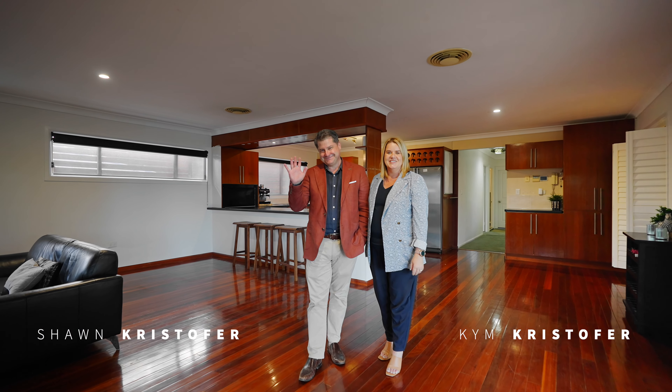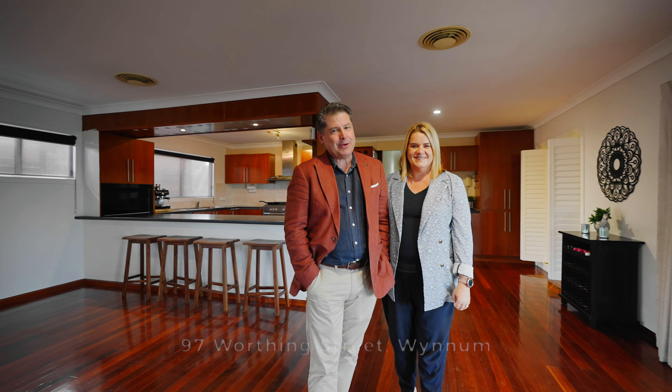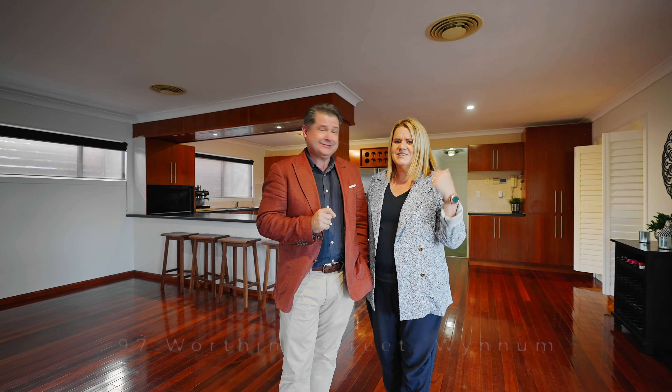Hi, Sean and Kim here from Sean and Kim Real Estate. Hi, we can't wait to show you through this incredible home. It is a genuine dual living with some fantastic additional features as well. So what are we waiting for? Let's go!